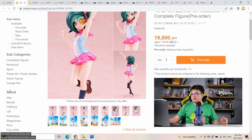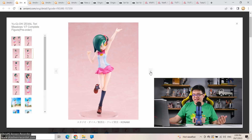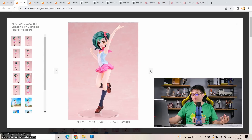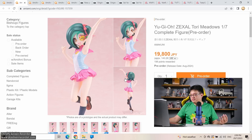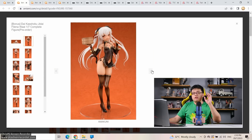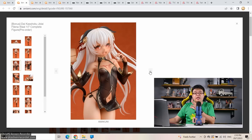From Yu-Gi-Oh GX: Tori Meadows at 1/7 scale by Amakuni, just under 20,000 yen — this figure is so overpriced. I can't decide whether Shikimori-san at 25k or this one at 20k is more overpriced. This is 15,000 yen tops for such a plain simple figure. Amakuni, I know you're very good at what you do, but 19,800 yen is unjustifiable here. Next: a re-release — and a very good one — Daikashoku Jidai Filena Wall, 1/7 scale by Amakuni for 19,800 yen. The body sculpting is fabulous, the back is fantastic, the face is great — and it's castoffable. Go get one.